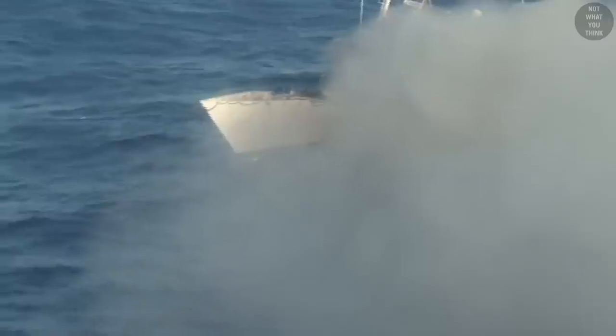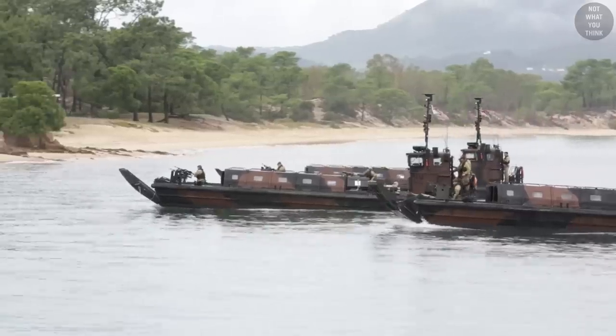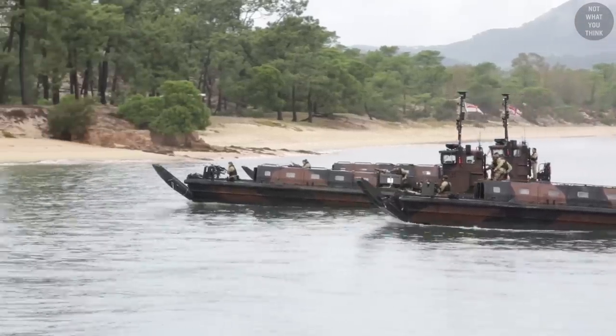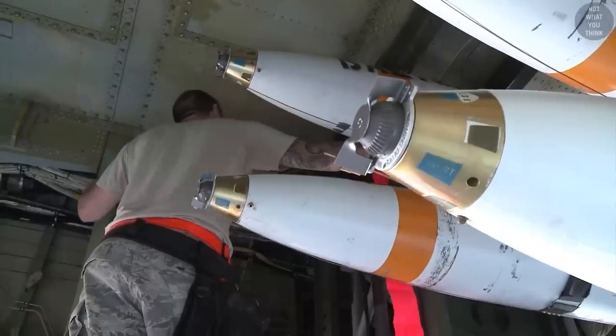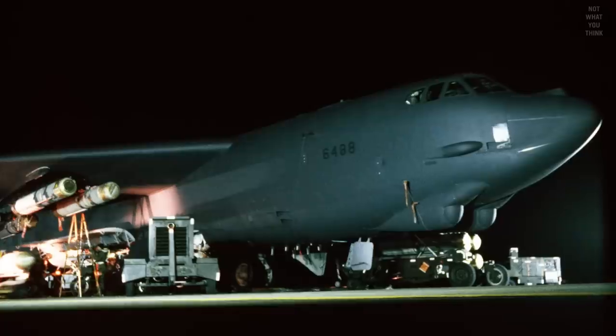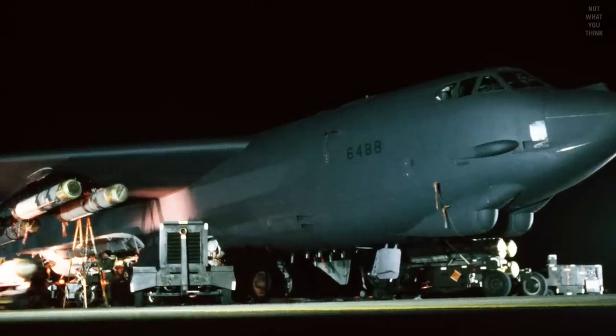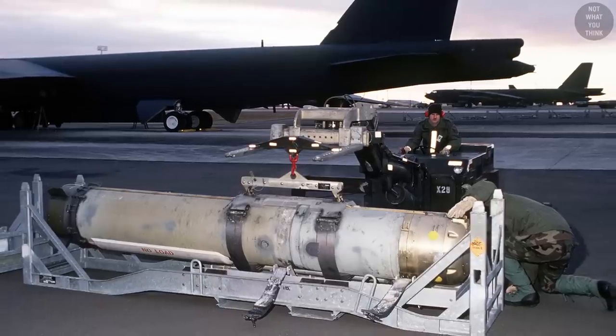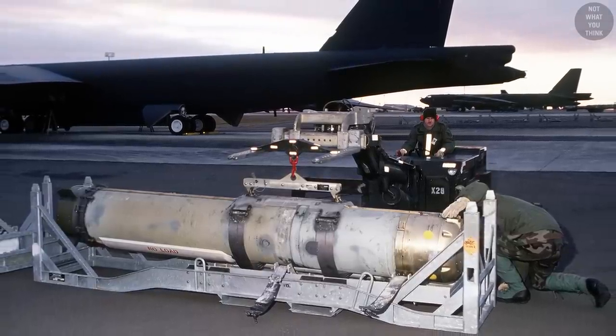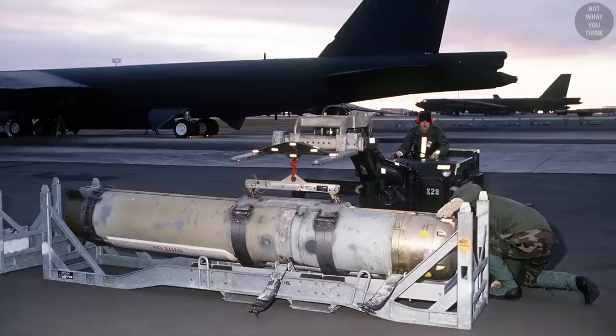Pressure mines are considered unsweepable because they lay on the bottom of shallow waters and react to the pressure difference caused whenever a ship passes overhead. They're often called anti-invasion mines, as they target amphibious craft. Finally, there are homing mines that can shoot a rocket or torpedo. For example, the American Mark 60 Captor anti-submarine mine is anchored to the ocean floor and houses a Mark 46 torpedo in an aluminum shell that is launched upon acquiring a target.